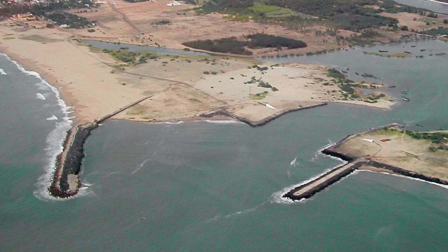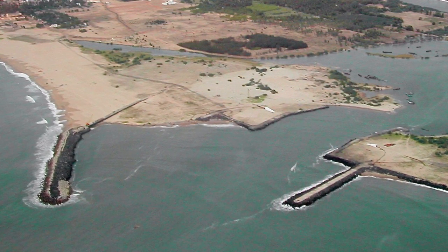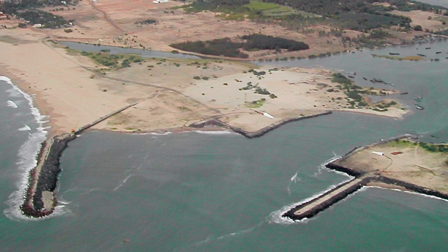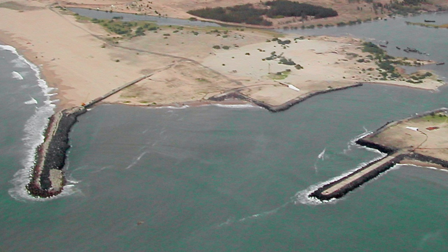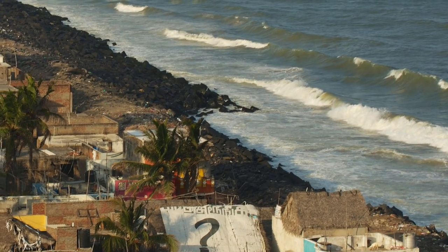The tragedy is, when the harbor was designed, engineers knew that this erosion would take place and had sensibly provided for it by installing a sand bypass system. This simply involved using a dredger to pump the excess sand accumulating on the south side of the harbor to nourish the north side. Unfortunately, this beach nourishment measure was never put into operation and erosion took its toll north of the harbor.